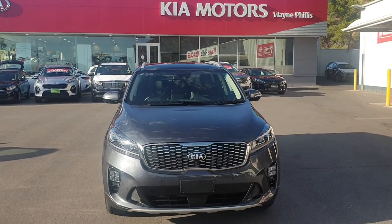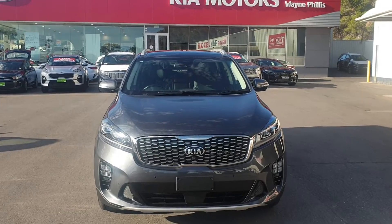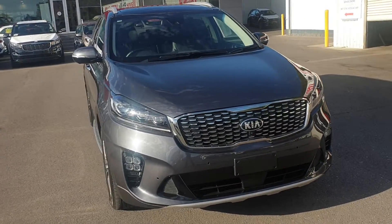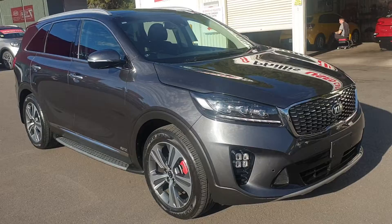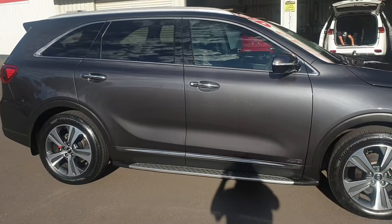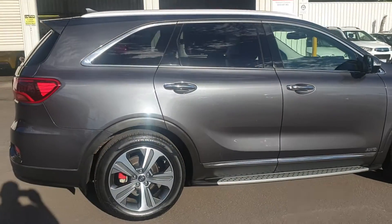Good afternoon Gail, it's Grant here at Wayne Phyllis Kia down in Adelaide. I spoke to you a couple of hours ago regarding our beautiful Kia Sorento GT Line. Like I said, I'd sent through the video of this beautiful vehicle to show you its overall condition. This car presents pretty much like a brand-new vehicle — it's been an ex-Kia demonstrator from factory and really looks stunning.